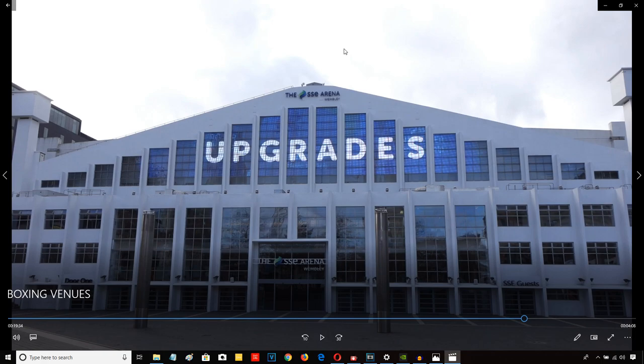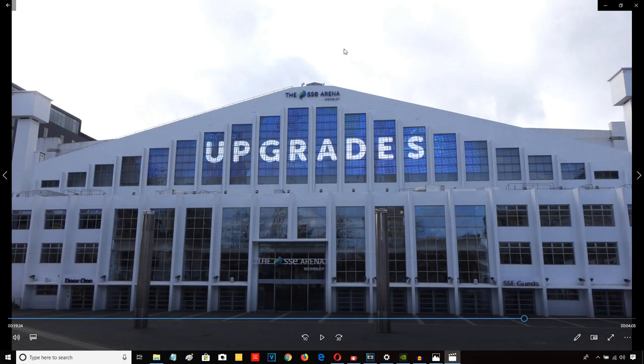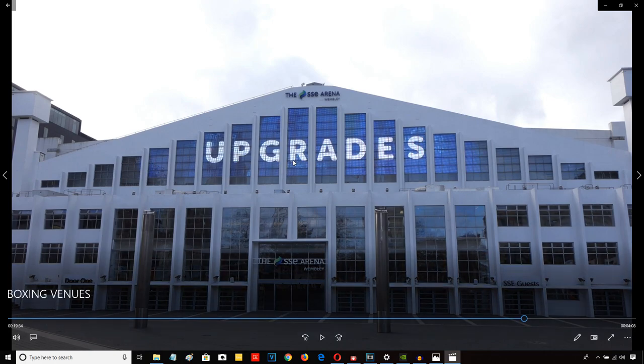Wembley Arena was built, I think, in the early part of the 20th century for the London Olympics — not the 2012 London Olympics, the one that happened several decades earlier. I believe it was built for that. Correct me if I'm wrong, you historians out there, but it's a very old building and it doesn't have a capacity of 90,000 obviously. It has a capacity of about 12,000, something like that.